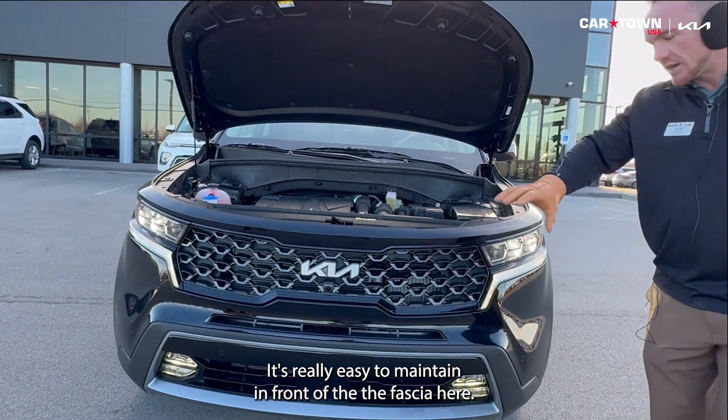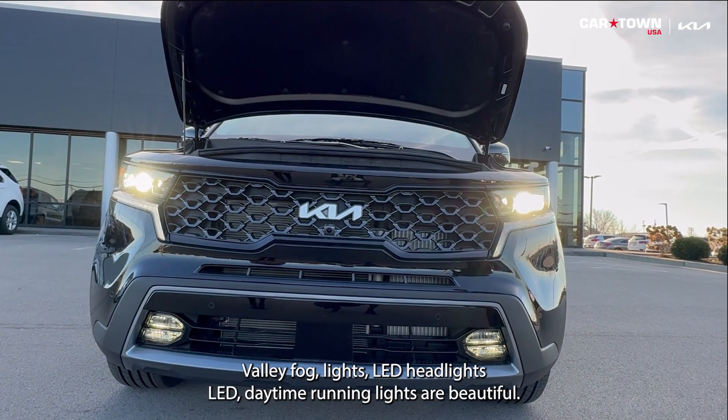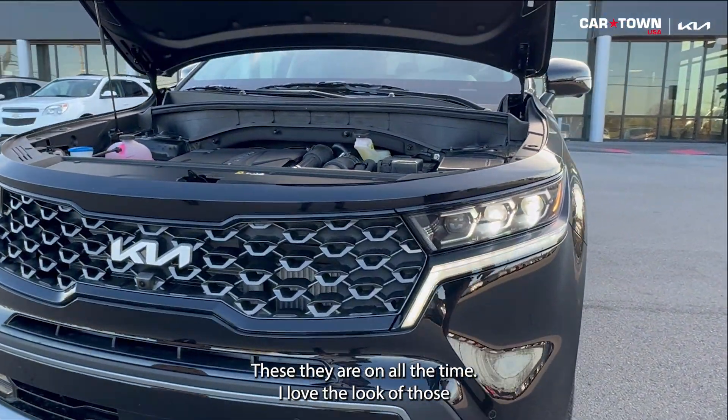Front of the fascia here, everything is LED with this being an SX Prestige. We have LED fog lights, LED headlights, and the LED daytime running lights are beautiful — they stay on all the time. I love the look of those.